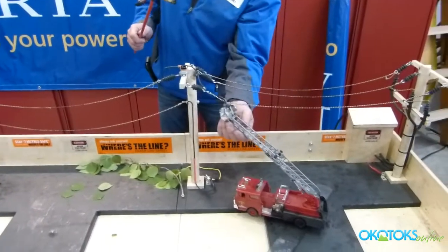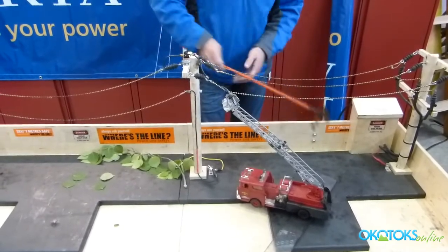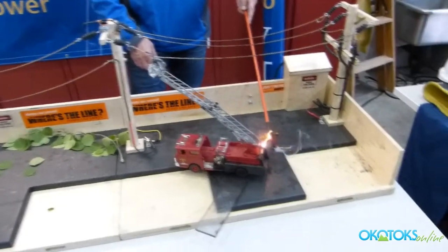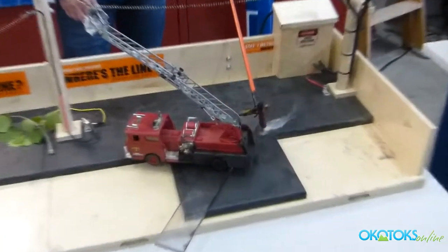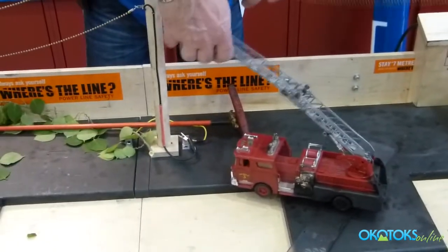Same thing with a motor vehicle — it might be arcing a spark a little bit. If you're touching that vehicle, or there's step potential, you become that path to ground at the same time.